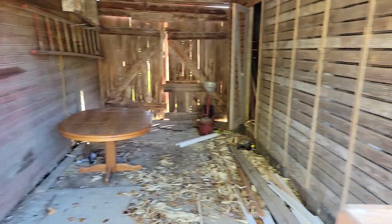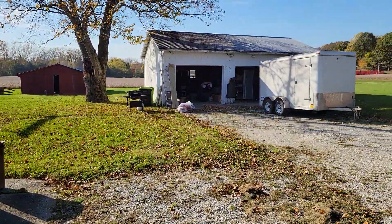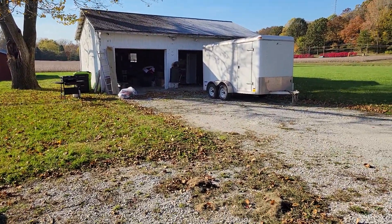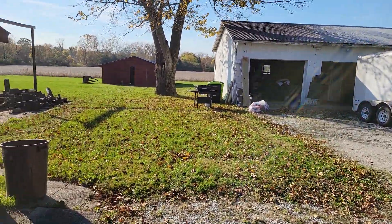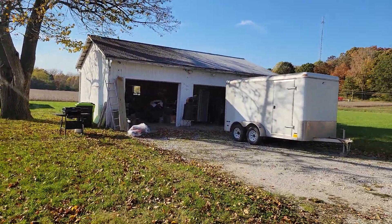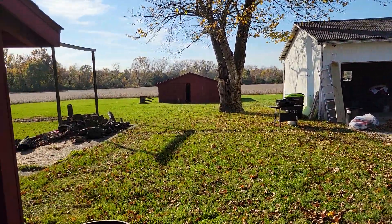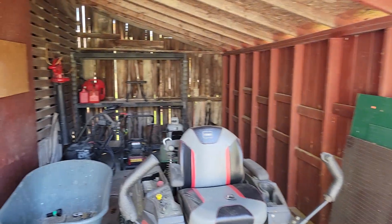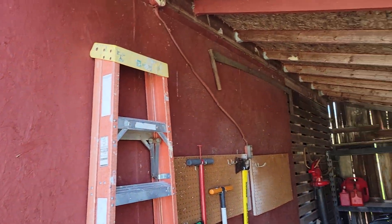Hey guys, today is October 24th and we are unloading the trailer. We started last night — got a trailer full of stuff and brought it here, but figured out real quickly that there was really no place for it to go. So instead of unloading it, we stopped and said we've got to find places to put it.